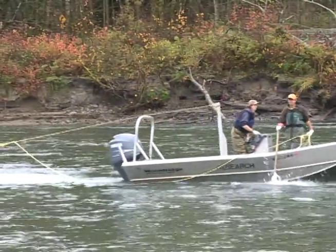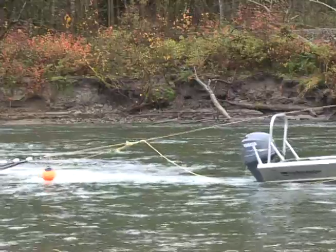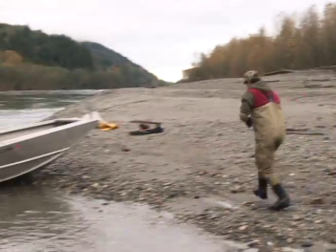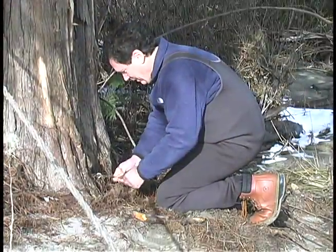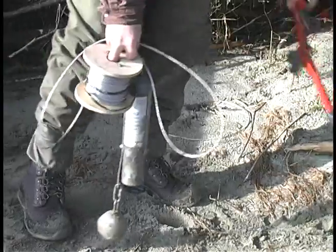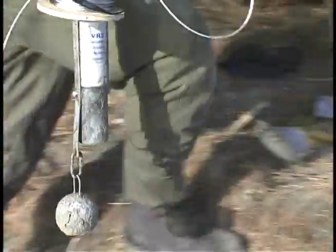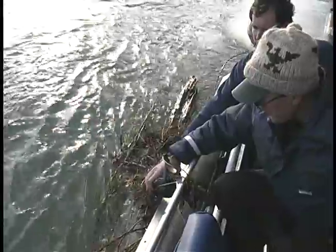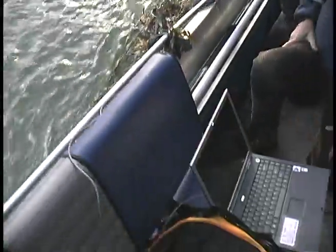By determining what the distribution is, we can manage this resource a lot better. This tagging goes on over a 10-week period during the annual fall return of the chum salmon. City Light has deployed special receivers along the river to track the salmon after leaving the spot. Each unique acoustic tag gives the scientists a much more detailed picture of when and where the salmon go on their way to spawn and then die.